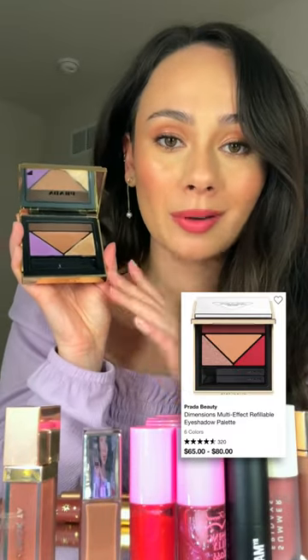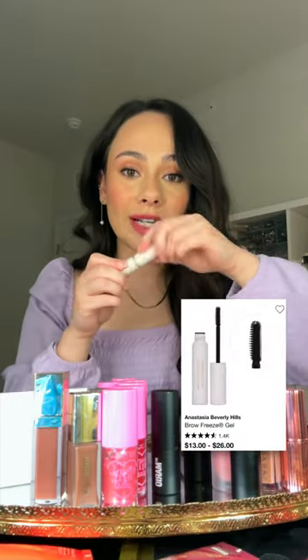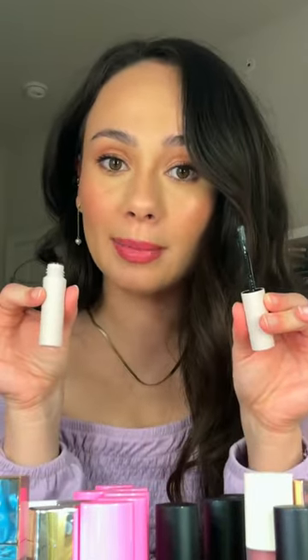Cuda Beauty just arrived to Sephora, so I picked up this overpriced eyeshadow — and it still is overpriced. ABH also launched their Brow Freeze gel. If you like a strong hold brow gel that really directs your hairs in place, you're going to love this new ABH one.